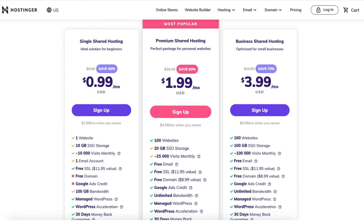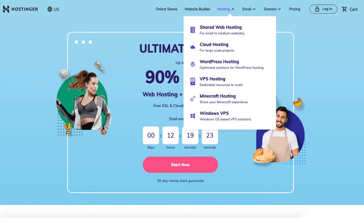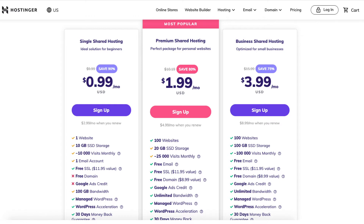The Hostinger promo code I've provided will save you more money than what you see here showing as the discount. The Hostinger promo discount will save you money on any of the different types of hosting services Hostinger offers — for example, shared hosting, cloud hosting, VPS hosting, and more. You just choose the hosting type that is right for you and enter the promo code at checkout.